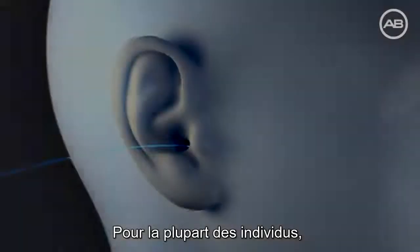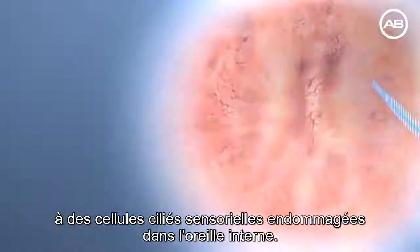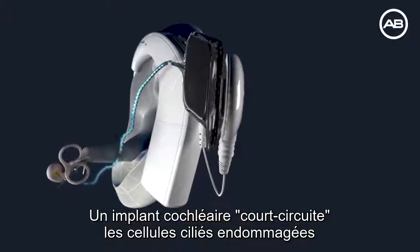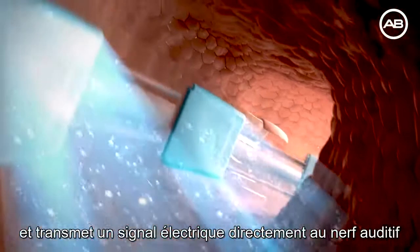For most people, severe to profound hearing loss results from damage to fine sensory hair cells in the inner ear. A cochlear implant bypasses the damaged hair cells and sends electrical signals directly to the hearing nerve and onto the brain.